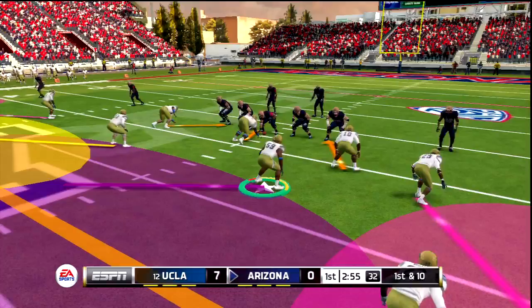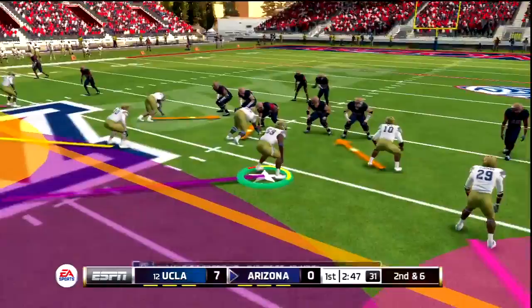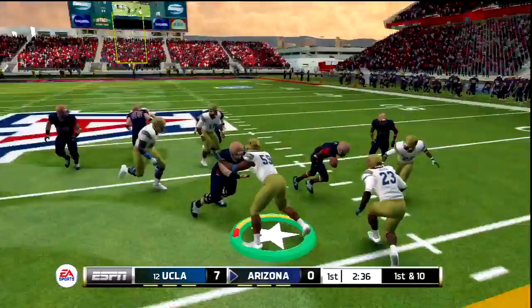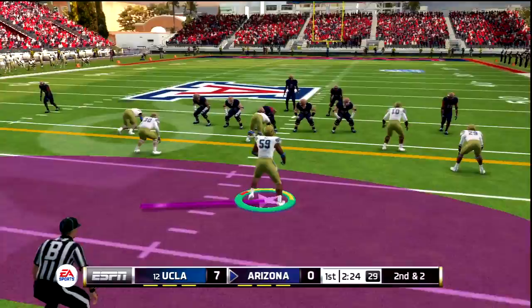We'll see if this new helmet and visor gives Tate any good luck. There's a fake and they go short for a gain of four. Then on a keeper, they get the first down with big yardage into the secondary — a gain of 14. Could see a lot of read option today. Here's a handoff, Tate can't get off the block. The visor is not helping block shedding — I can confirm — and it's a gain of eight.